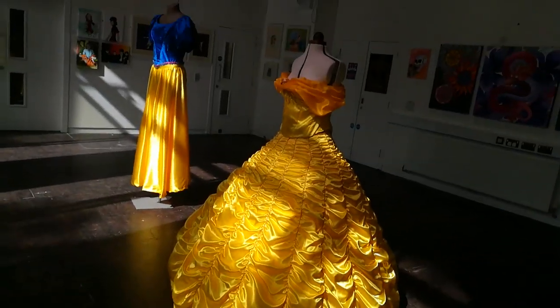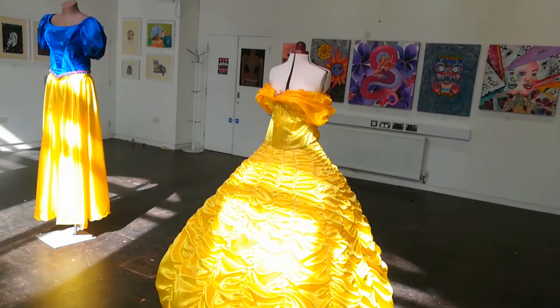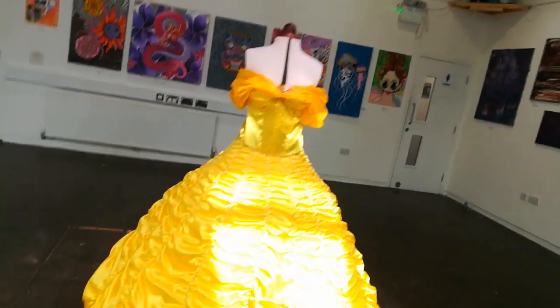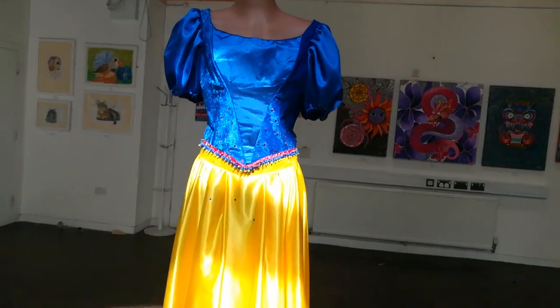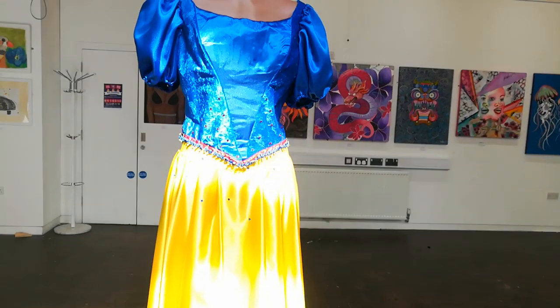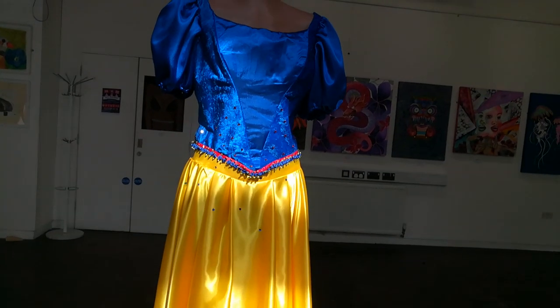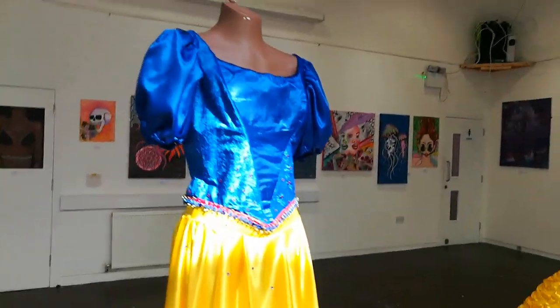There we go — about a cosplay of Belle from Beauty and the Beast. Come on, stop doing this to me, bloody camera.